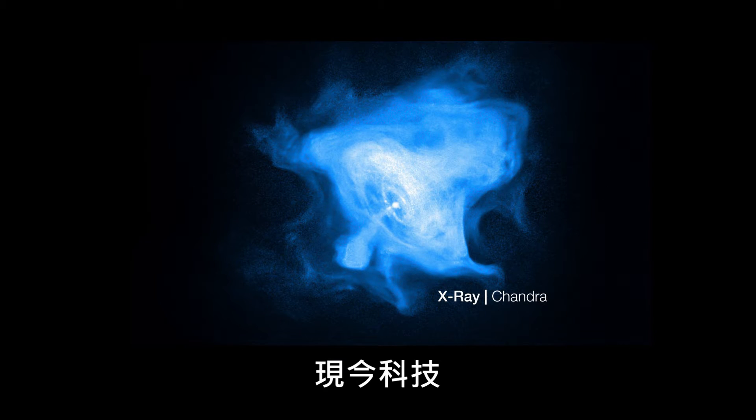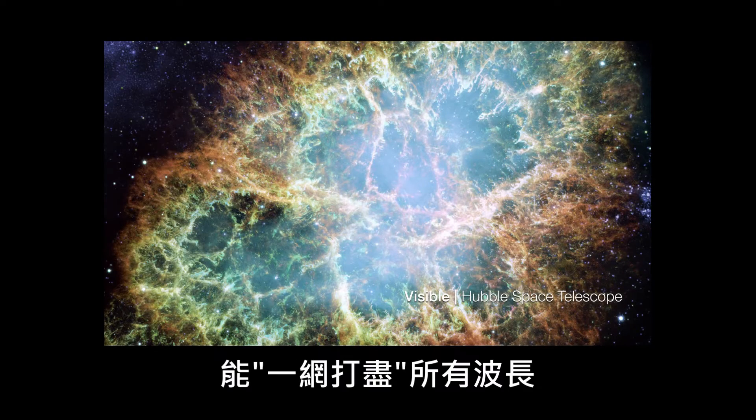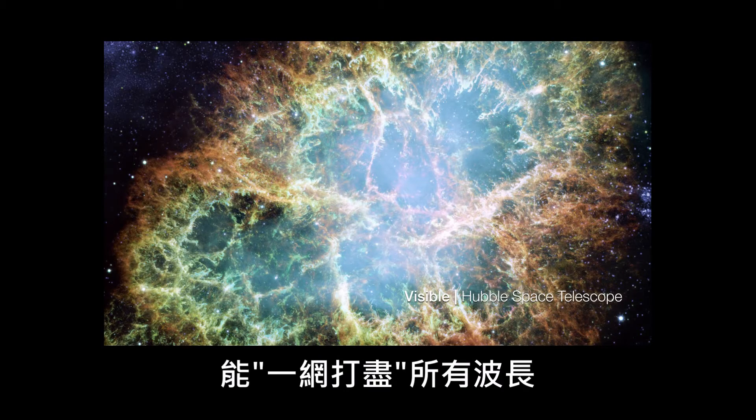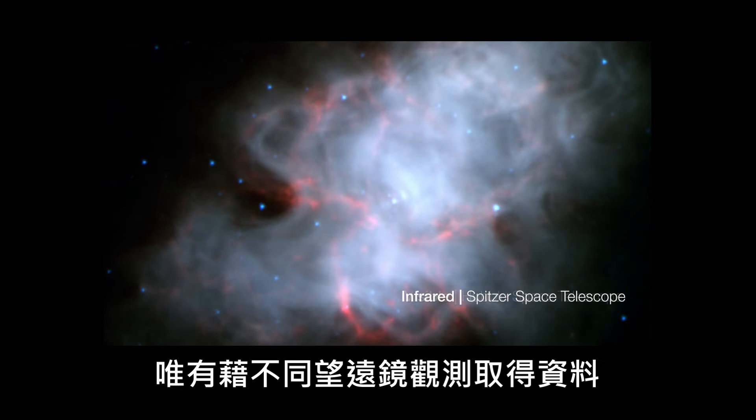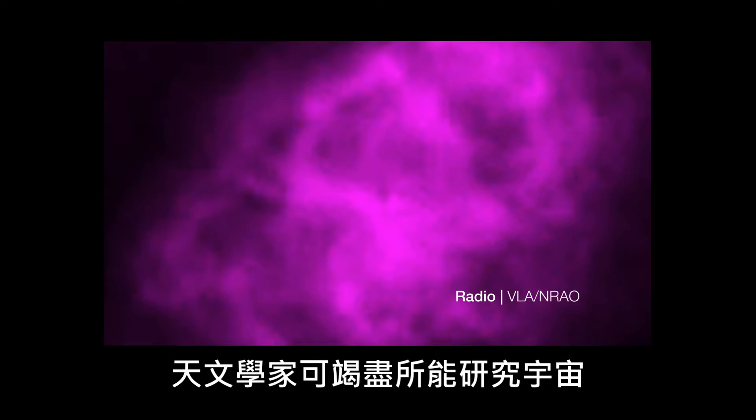With the current state of technology, no telescope — not even Hubble — can see all wavelengths. Only by using data obtained with different telescopes can astronomers study the Universe in maximum detail.